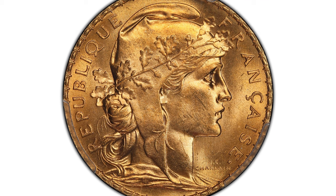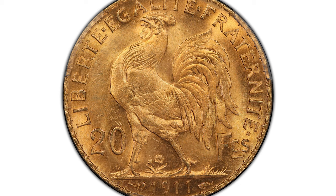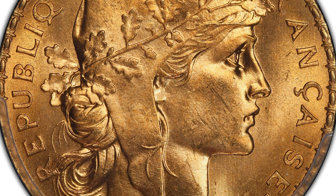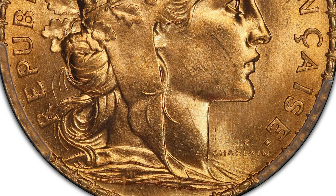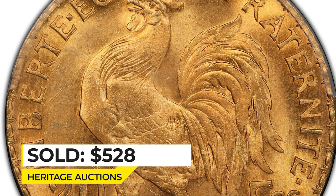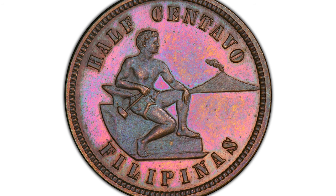Here is a 1911 gold 20 francs from France featuring Marianne on the obverse and the French symbol rooster on the reverse, graded MS66 by PCGS. Believe it or not, it was a standard circulation coin used until 1928 in France. It's very difficult to obtain one in this superb condition. Sold on January 5th, 2023 for $528, also at Heritage Auctions.